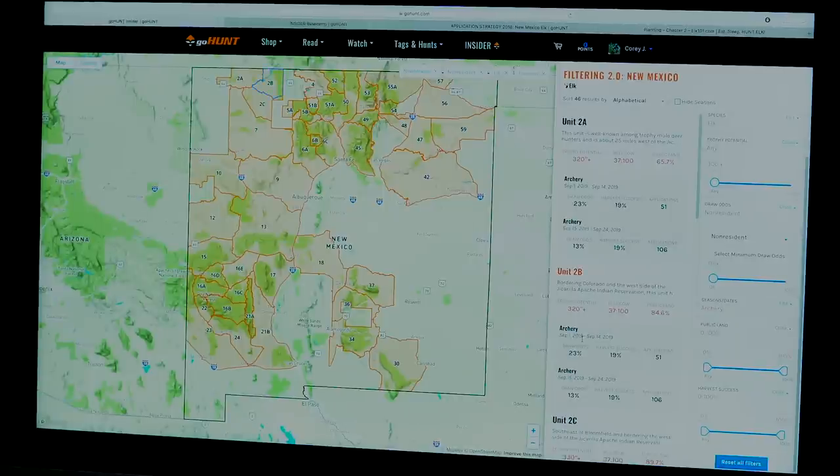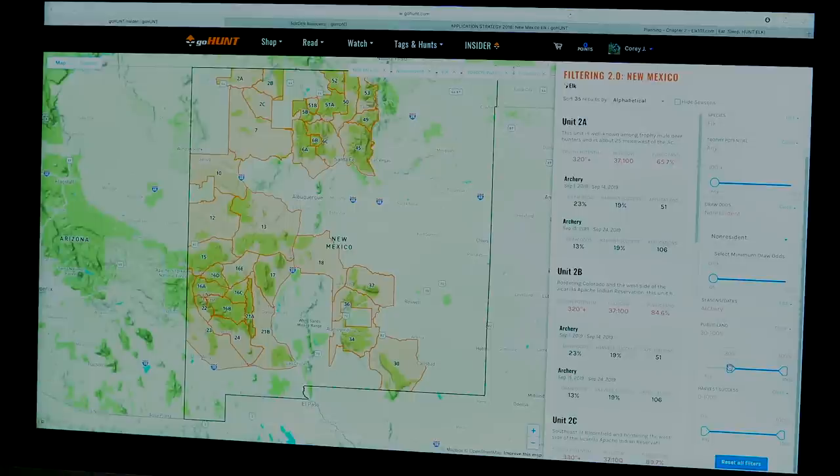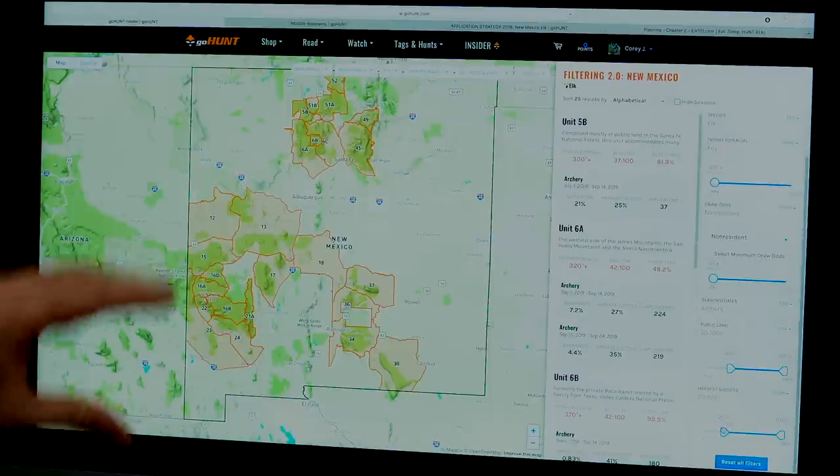New Mexico archery has an early and a late season — this year September 1st through the 14th is the early hunt, and the 15th through the 24th is the late hunt. Muzzleloader usually comes right after, then one or two rifle seasons in October. Looking at archery hunts, I'm going to filter for at least 30% public land and bump harvest success up to 25%, which causes some units to disappear.